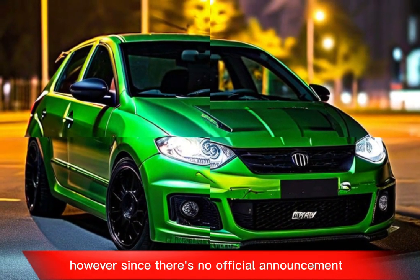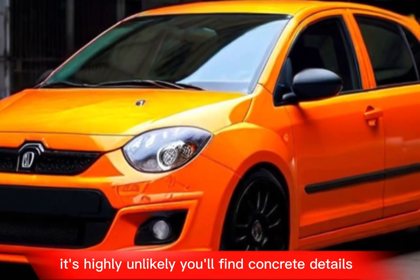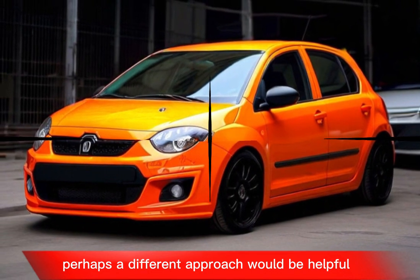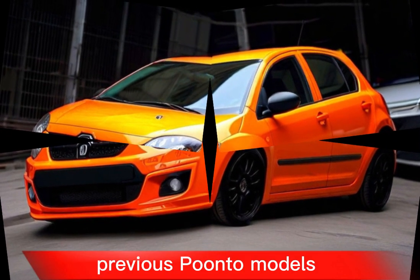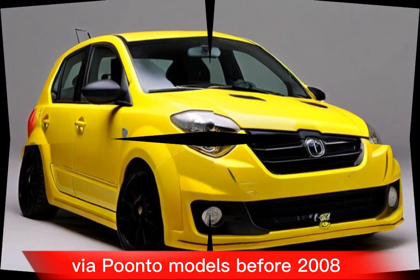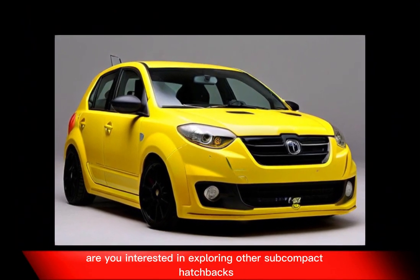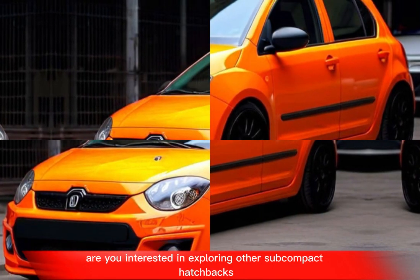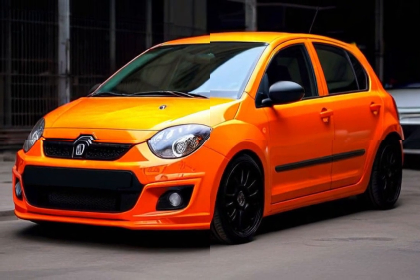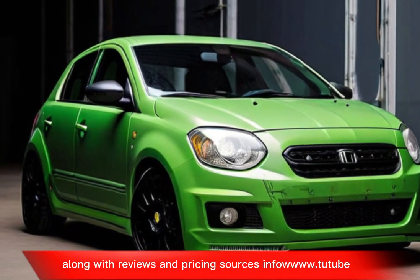However, since there's no official announcement, it's highly unlikely you'll find concrete details. Perhaps a different approach would be helpful: would you like to see reviews and information for past Fiat Punto models before 2018? Or are you interested in exploring other subcompact hatchbacks currently available? I can suggest some with features similar to the Punto, along with reviews and pricing.